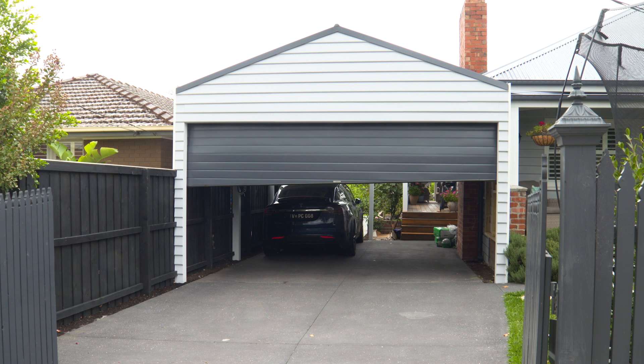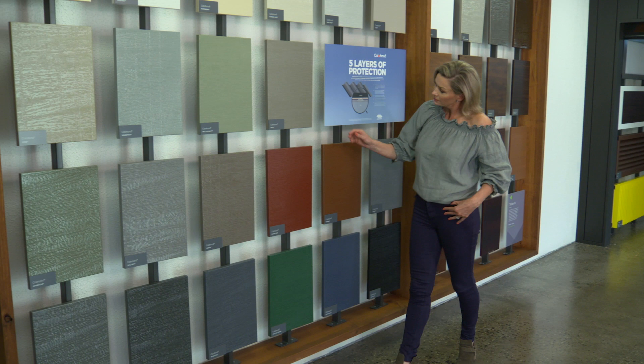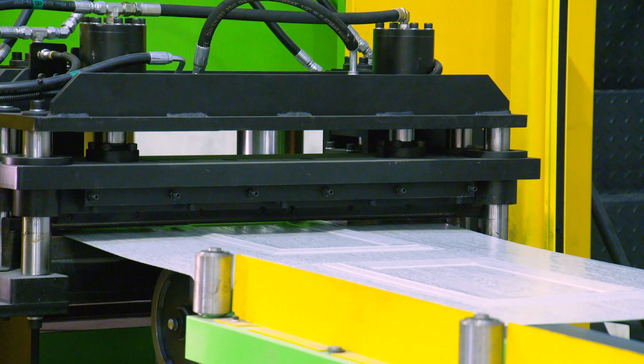Eco Garage Doors' range and quality is second to none. Our sectional single-skin garage doors are available in a range of profiles with unique Australian-first designs and finishes, all locally manufactured using our fully automated roll-forming and panel-embossed machinery.